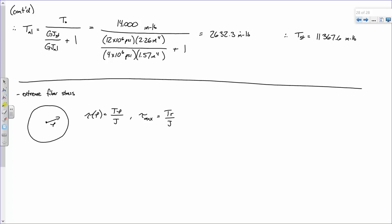I'm going to calculate T×rho/J and determine the maximum shear stress for each segment. Tau max for the aluminum: 2,632.3 inch-pounds × 1 inch / 1.57 inches⁴ = 1,676 PSI. Make sure you're writing out your units to check them.